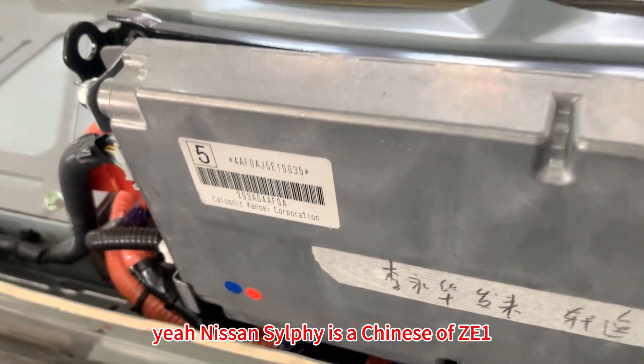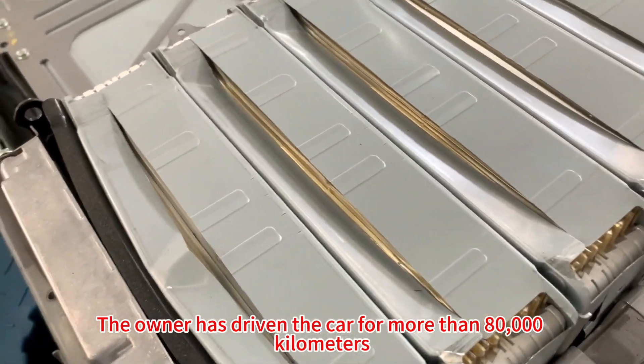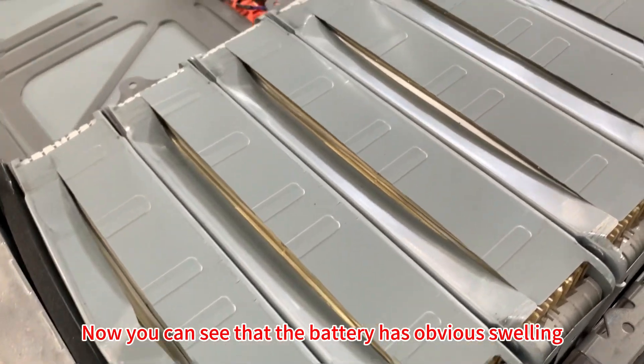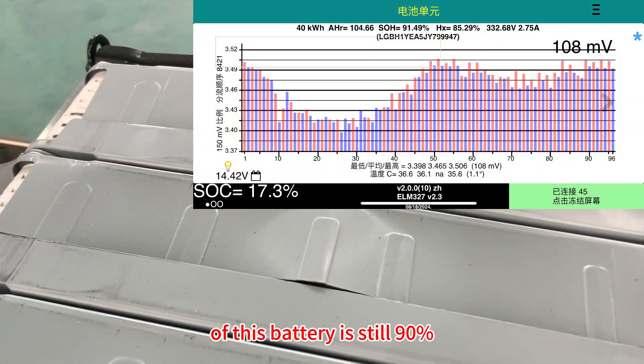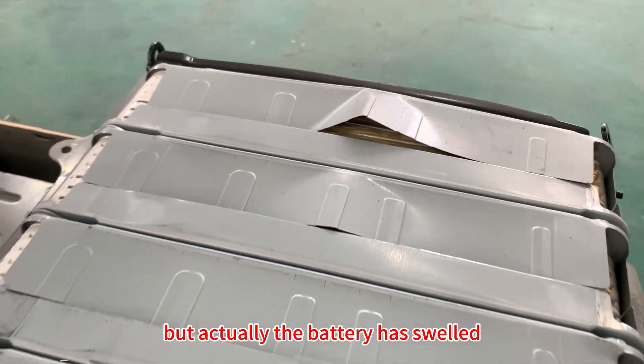Nissan Selfie is the Chinese version of the ZE1. The owner has driven the car for more than 80,000 km. Now you can see that the battery has obvious swelling. Although the new spy told us the SOH of this battery is still 90%, but actually the battery has swelled.